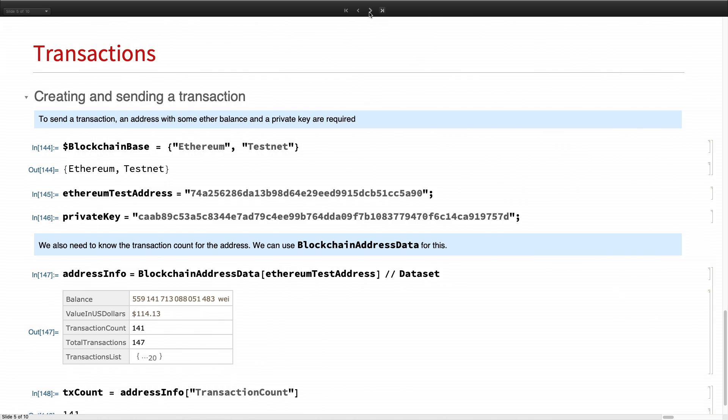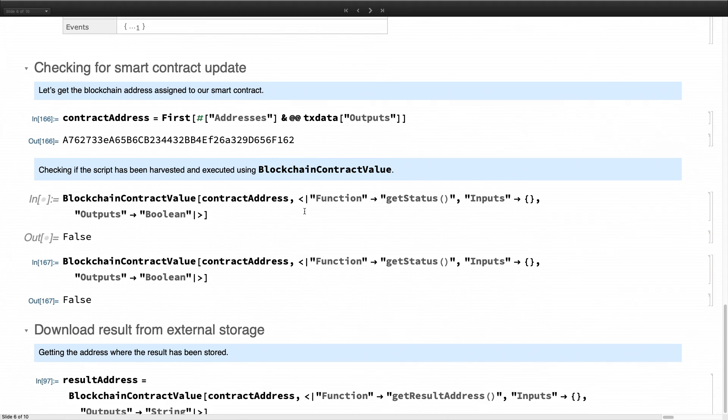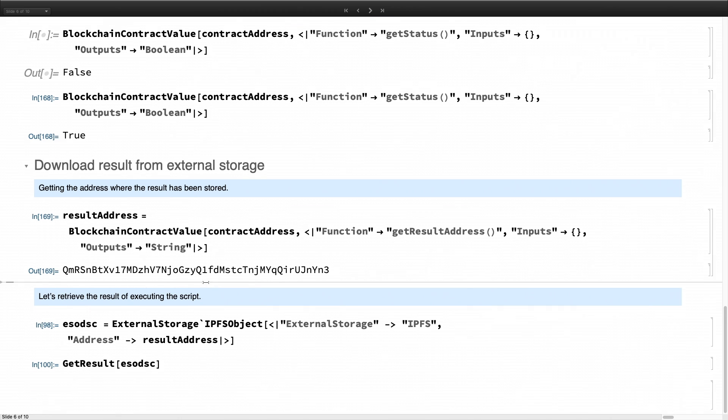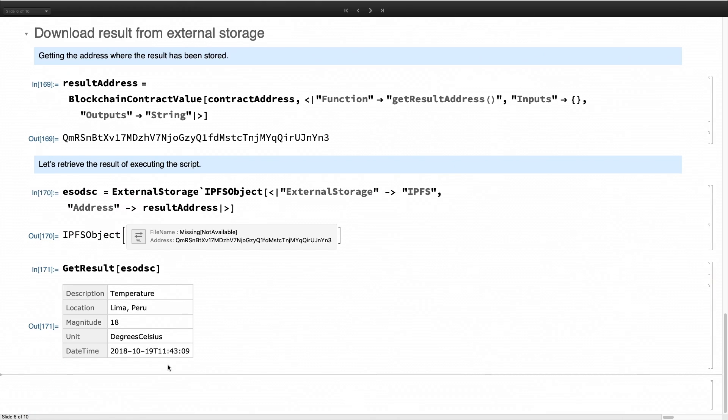That takes a couple of minutes, but it has already been harvested. Using 'blockchain contract value' — it returns true! The contract status has been updated to executed. Let's download the result from storage: we get the storage address, retrieve the object, and the result is 18 degrees Celsius — very nice weather.